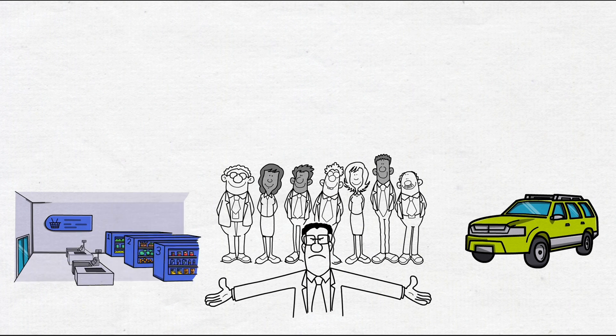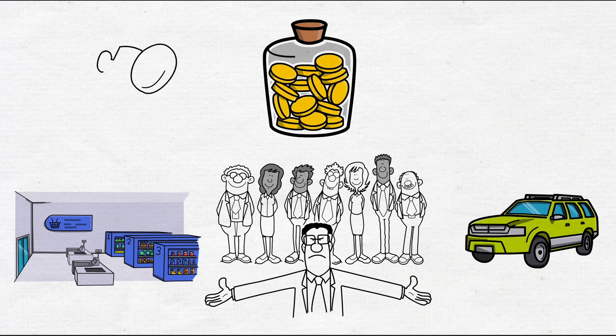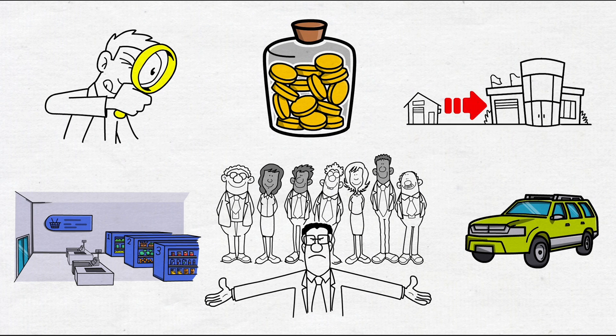VeChain is still a blockchain with its own cryptocurrency, so if you're a crypto enthusiast, understanding its business was the first step to evaluate if it's a good investment. And so far, the business appears solid. But here's the surprising part: a solid business does not necessarily mean a good crypto investment.